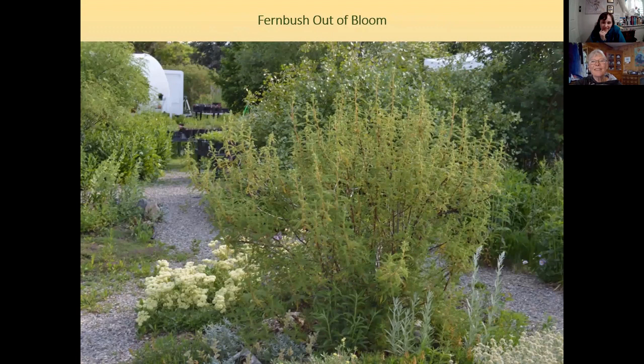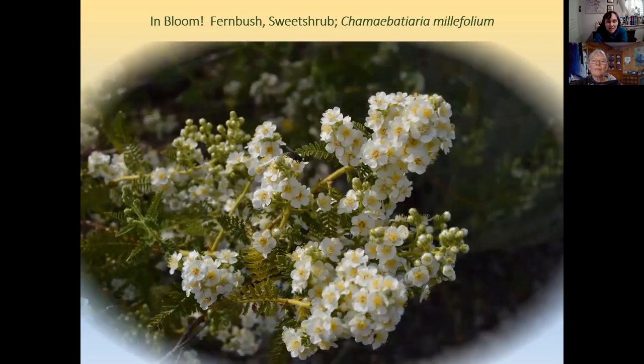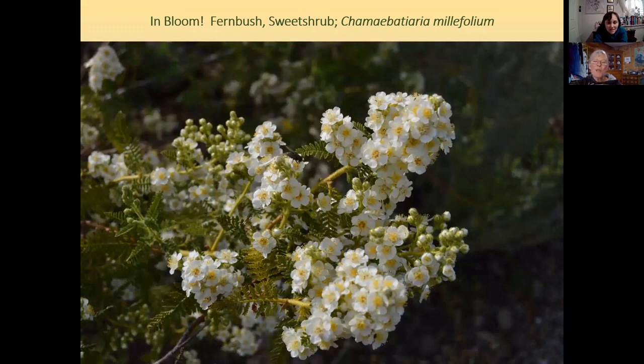Fern bush — the distant picture doesn't do it justice; you have to get the close-up of those gorgeous leaves and flowers. The first encounter with this plant was at Craters of the Moon, growing out of the cracks of the lava. An herbalist has noted the roots are useful as a ginseng alternative. It's kind of at the northern extent of its range here — it's much more common in the Southwest, from southeast Idaho southward.